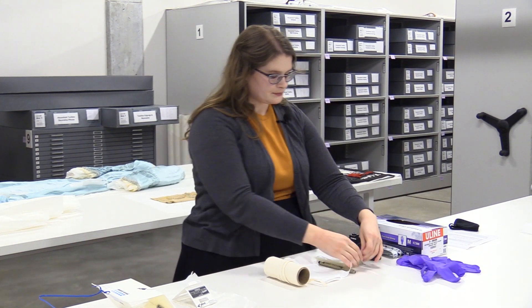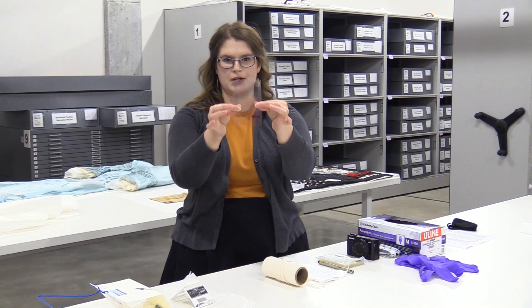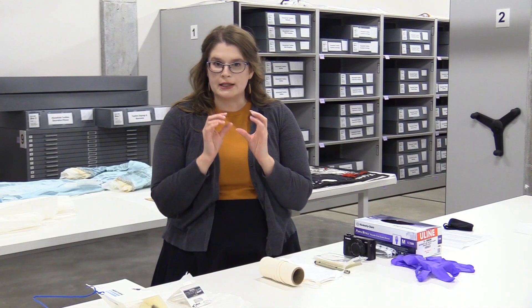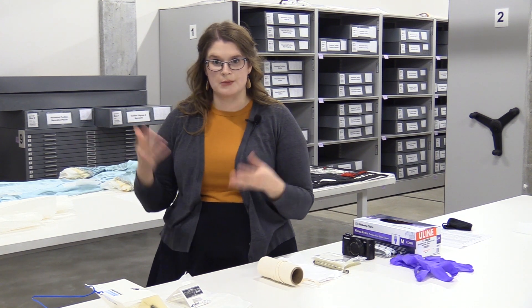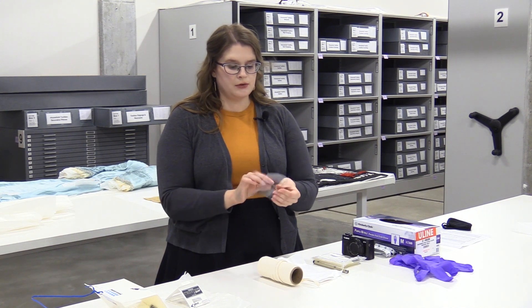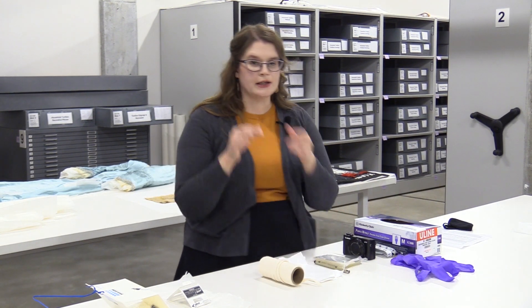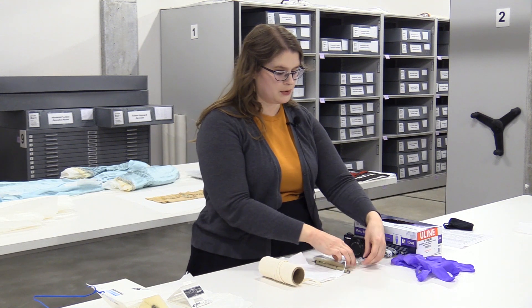These are archival polyester Melinex sleeves — they're clear, so they may be hard to see. These are really good for small objects, small little textiles — something delicate like a small doily that might need a little more support and could easily get lost in the tissue paper. It's nice to have a little more stability and make it clearer that there is something there. This sleeve opens like a folder, allowing air movement — which is better than a sealed plastic baggie, because any moisture sealed in would cause mold.